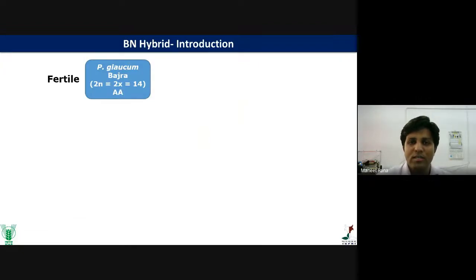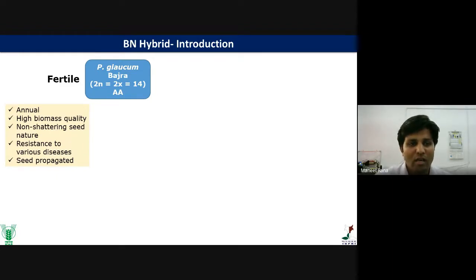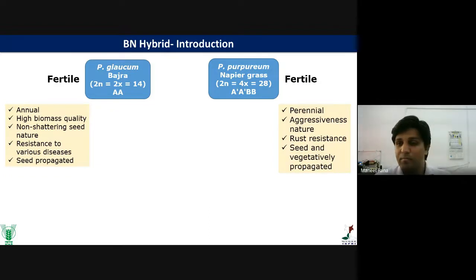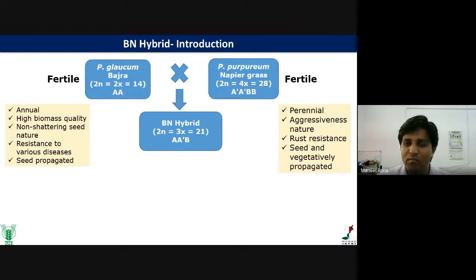Bajra is diploid with 2n equal to 14, having a genomic combination. It is annual, having high biomass quality, non-shattering seed nature, resistance to various diseases, and is seed propagated. Napier purpureum is tetraploid, having AA and BB genomes. The AA genomes of Bajra and Napier have close similarity. Napier is fertile but is vegetatively propagated, perennial, with a regressive nature and resistance to rust. In 1944, these two parents were crossed to form the triploid BN hybrid with A, A-, and B chromosome combination.